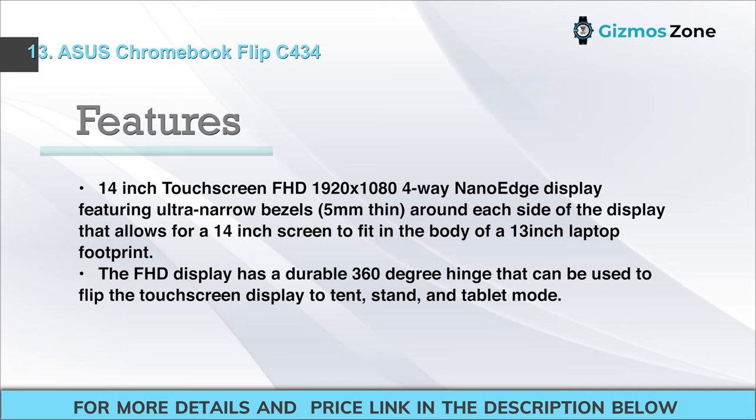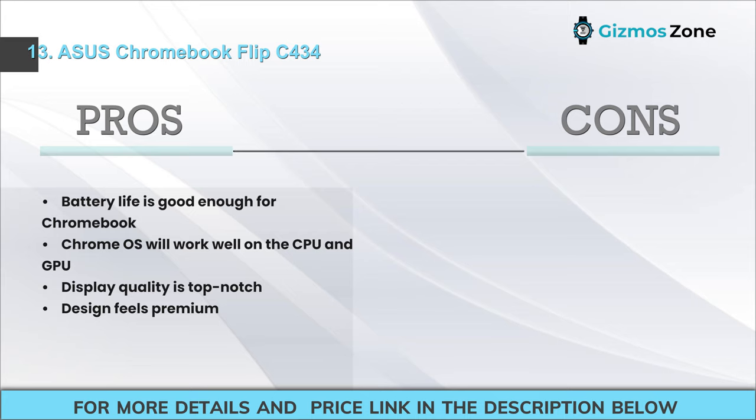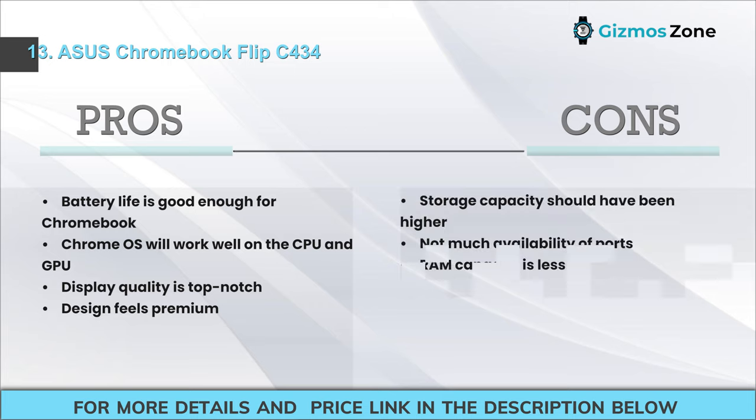Features: 14-inch touchscreen FHD 1920x1080 4-way nano-edge display with ultra-narrow 5mm bezels, fitting a 14-inch screen in a 13-inch chassis footprint. The FHD display has a durable 360-degree hinge for tent, stand, and tablet modes. Pros: Good battery life for a Chromebook; Chrome OS runs well on the CPU and GPU; top-notch display quality; premium design feel. Cons: Storage capacity should be higher; not many ports; RAM capacity is low.